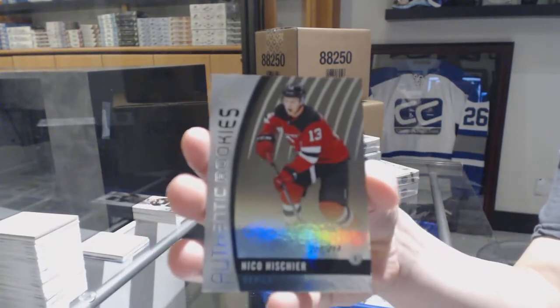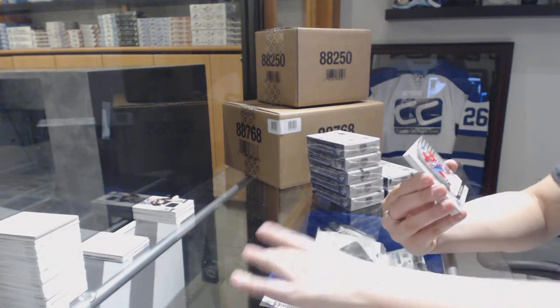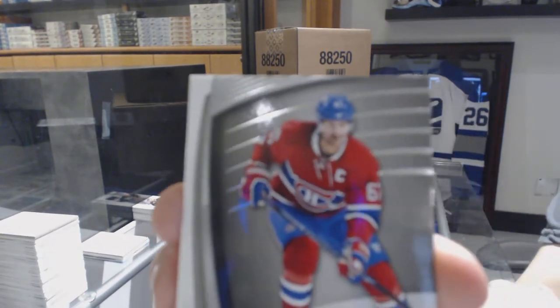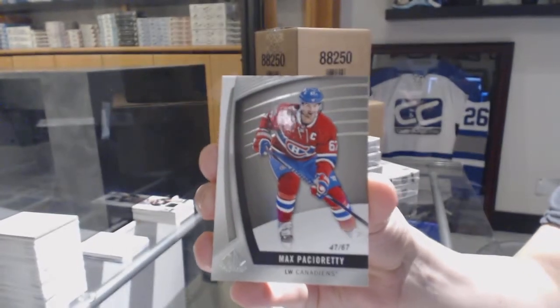We've got a Rainbow Rookie number 218 for the New Jersey Devils, Niko Heecher. A base card number to 67 for the Montreal Canadiens, Max Pacioretty.